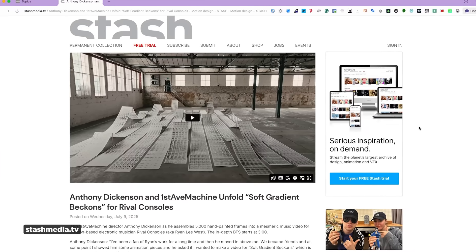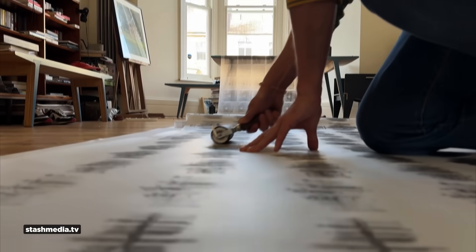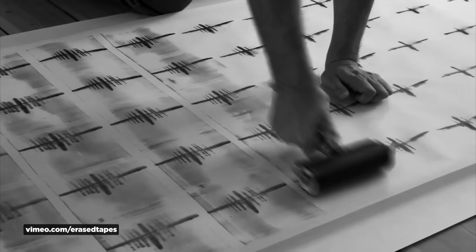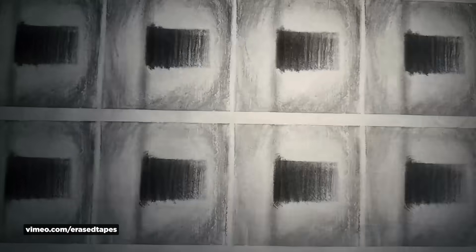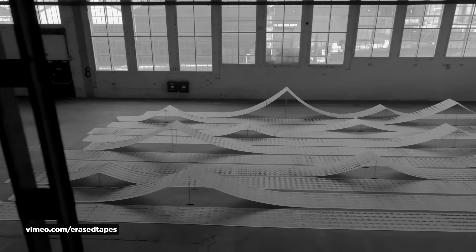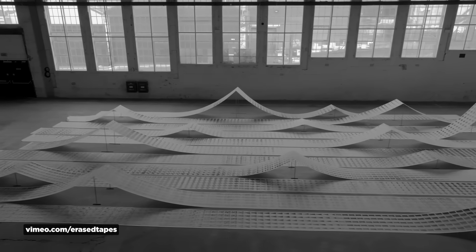Our friends at Stash covered a really cool music video directed by First Avenue Machine's Anthony Dickinson. He assembled 5,000 hand-painted frames into this video for London electronic musician Rival Consoles. This is experimental work that you don't really see enough of these days — you can't get this organic textural feel easily when doing everything digitally. Sometimes it's best to just get your hands dirty and actually make stuff. Painting each frame by hand took months, and the process imagery actually turned into an installation in an industrial space.